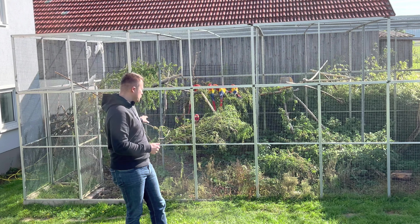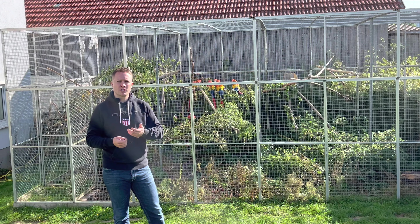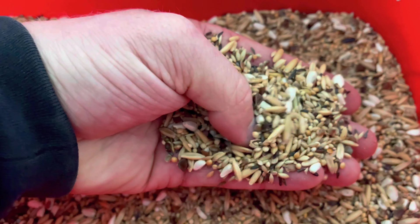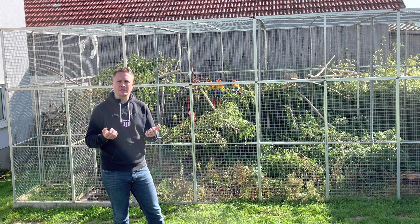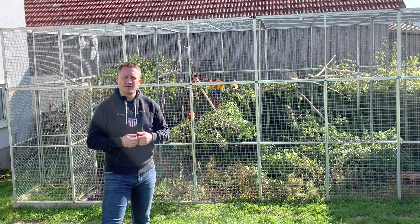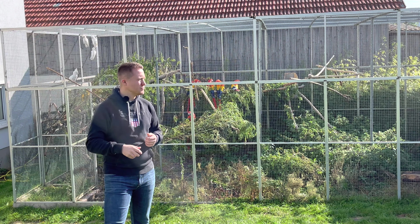Als Bodengrund gibt es hier wirklich Wildkräuter – woher stammen die? Ganz einfach aus dem Vogelfutter selbst. Was unten vom Vogelfutter her wächst, ist auch nicht schlecht für den Vogel selbst. Der kann dann direkt zur Blütezeit oder wenn die Samen entstehen, diese aus den Rispen sich selbst ziehen.